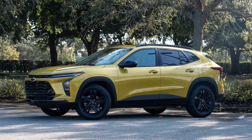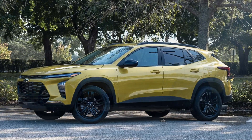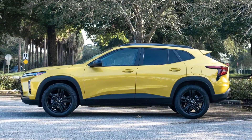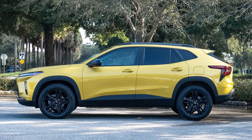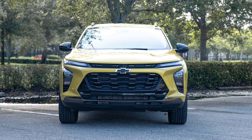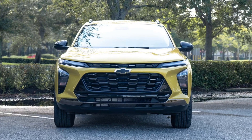People ask me all the time what's the worst car I've driven. My go-to answer used to be the Chevrolet Trax — a completely underwhelming, uninspired, oddly expensive little crossover that had none of the charm or likability of some other subcompact offerings. But now I'll have to rethink that answer, because the 2024 Chevrolet Trax is actually really great.